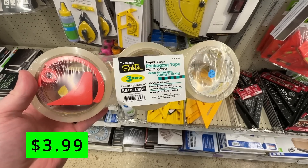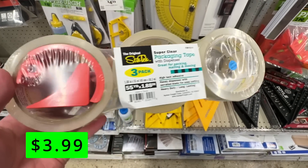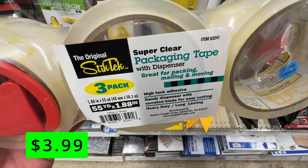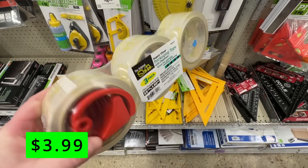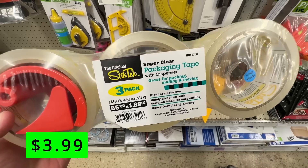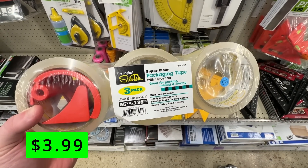Up next, we have this clear packaging tape in a three-pack for $3.99. This packaging tape is great for packing, mailing, and moving. It's weather-resistant, has two-millimeter-thick tape, and comes with a handy dispenser for separating the tape. While obviously not the best tape out there, it gets the job done.